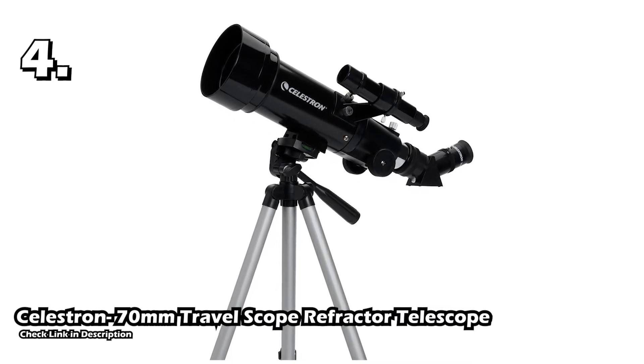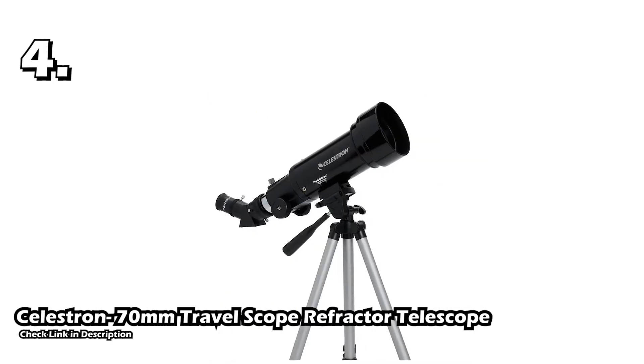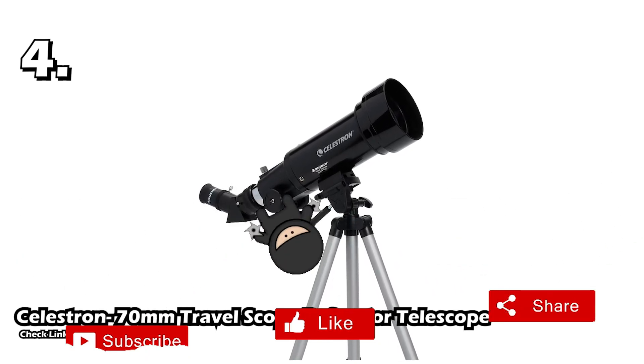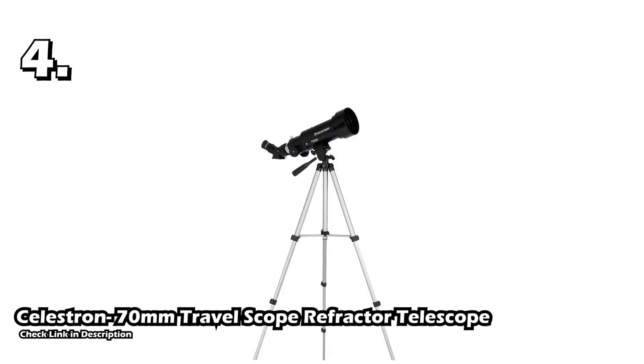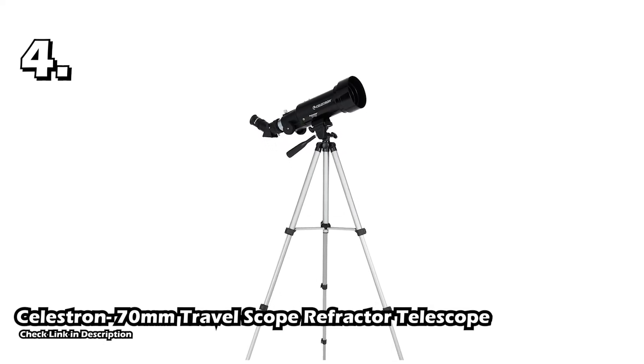This is a 70mm refractor telescope with a 2.7-inch aperture. It also comes with extra eyepieces that give a boost to the magnification power of the lens. The telescope comes with a complete instruction guide and SkyX software that helps you explore the sky. The large aperture provides users with bright and clear images of faraway celestial objects like stars, moons, planets, galaxies, and more.